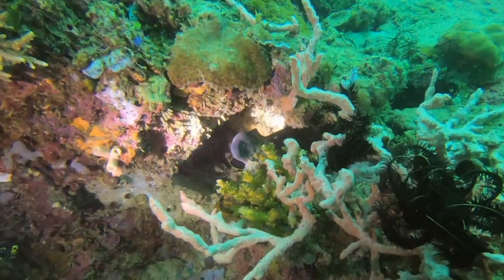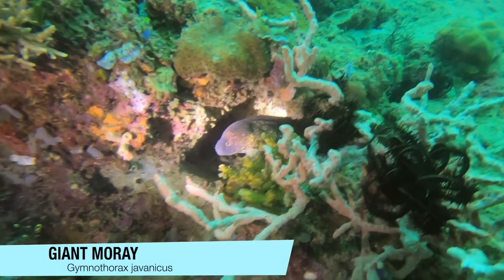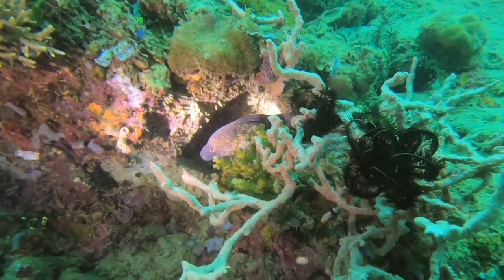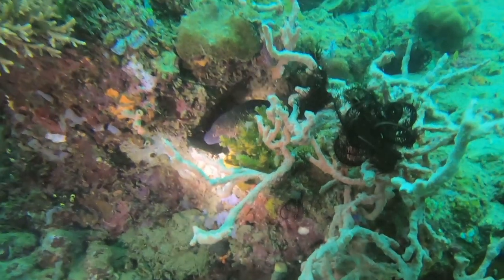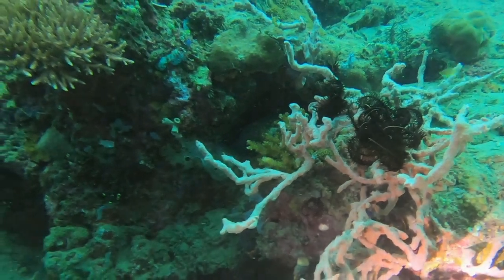The giant moray has the largest body mass of any moray eel and can reach lengths of almost 10 feet. It is not aggressive, but because of high concentrations of toxins possible in their bodies, they can be poisonous if eaten. So leave them be and enjoy them in their natural habitat.